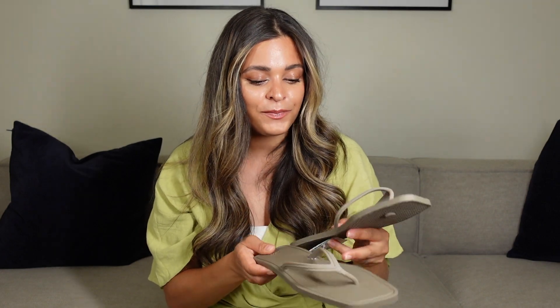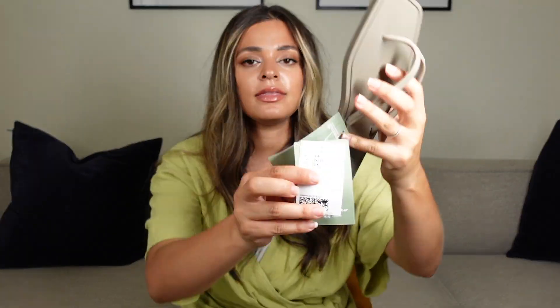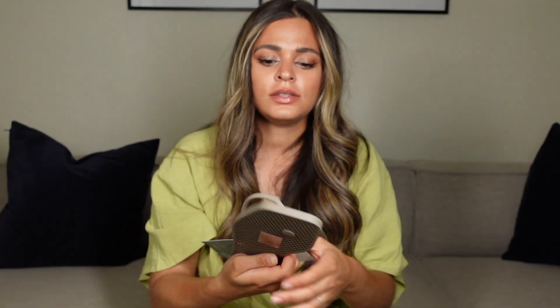I'm not going to show them on my feet because I haven't had a pedicure. I did really like them. Are they comfortable? I don't know — I always wear sandals with straps, not toe ones, so I'll have to let you know. I got these in a size three. I don't know if they're going to be comfortable, but I thought they were a cute little bargain to get for the summer.